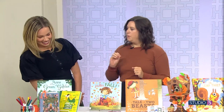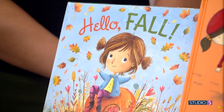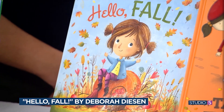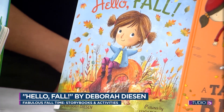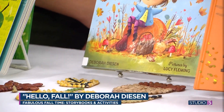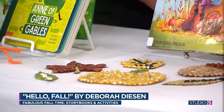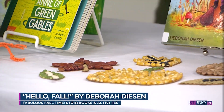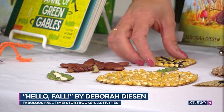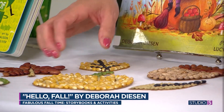Next we're fully embracing fall. This one is called Hello Fall and it is by Deborah Deason — she's the author of Pout-Pout Fish. In the book, a girl is with her grandfather and they're going through and experiencing all of the fun fall things: picking pumpkins and apples, seeing leaves and animals, everything to do with fall. So we are going to make some fall mosaics. These are so fun — it's hands-on and so tactile.